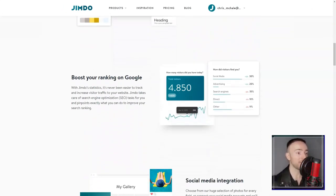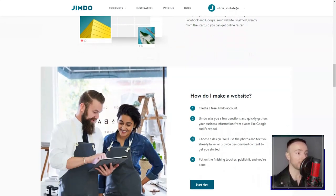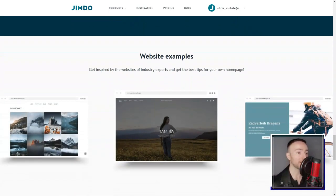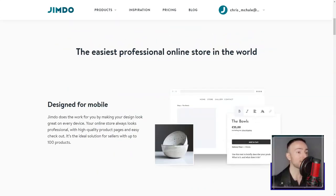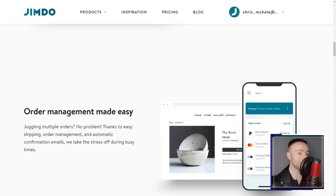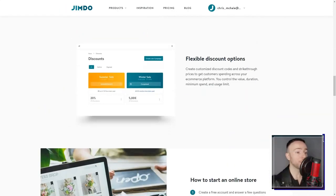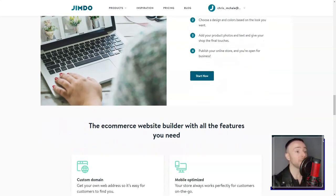Jimdo's intuitive interface felt like it was crafted just for me. I could design a website without even a hint of coding. The drag-and-drop feature? A dream. Adding and tweaking elements felt like playing with digital Lego blocks. As someone who's meticulous about design, Jimdo's template options were a delightful surprise. From chic blogs to professional portfolios, it felt like a buffet of aesthetics. And the cherry on top? Each design was mobile responsive, ensuring my website looked fantastic on any device.